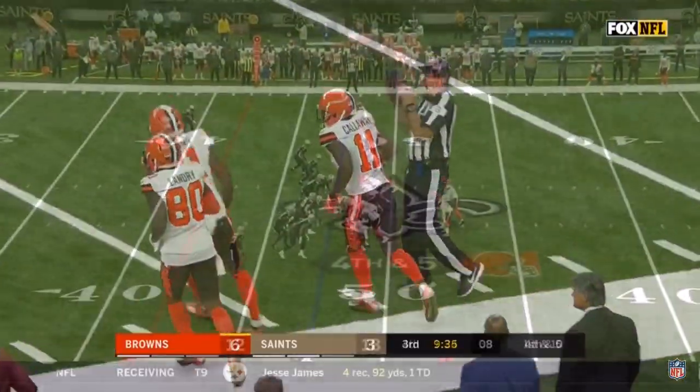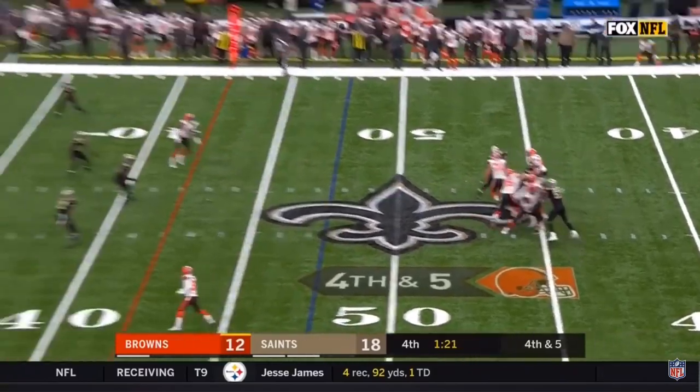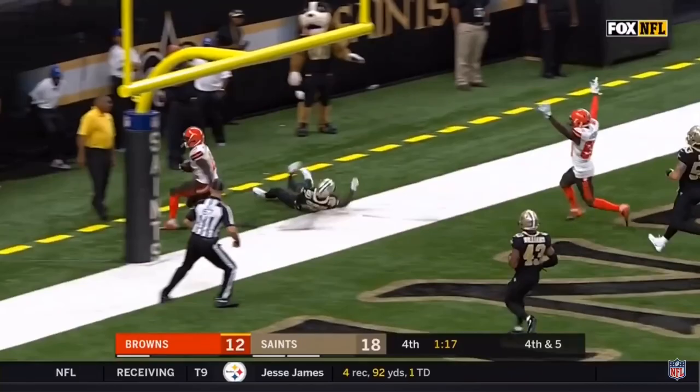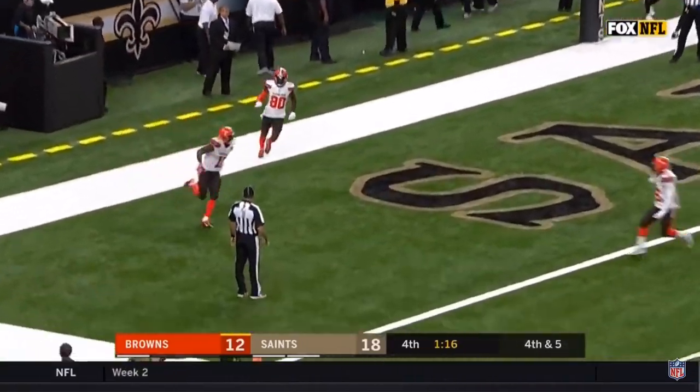Slipping through the arms of last. Taylor for the end zone. Catch made. Touchdown, Antonio Callaway.